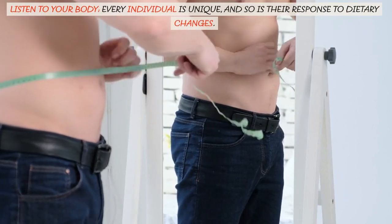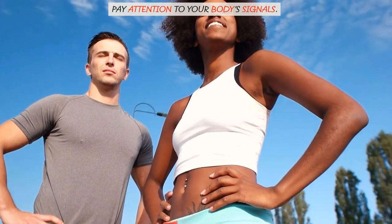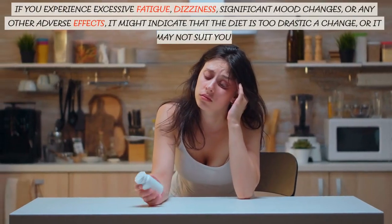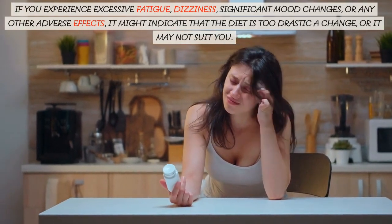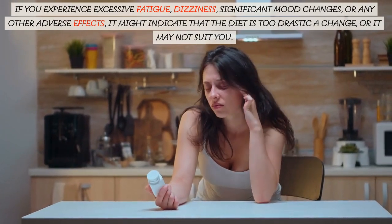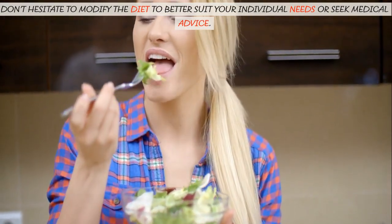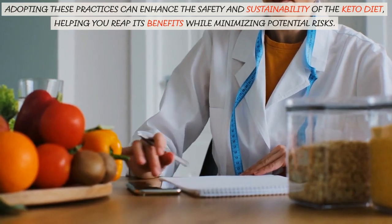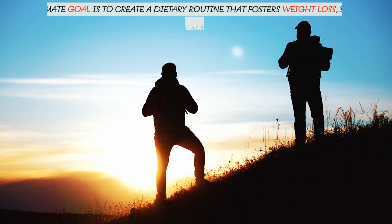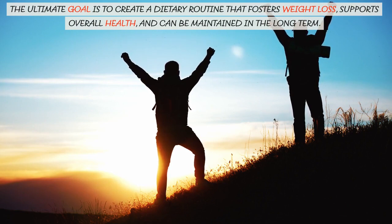Listen to your body — every individual is unique and so is their response to dietary changes. Pay attention to your body's signals. If you experience excessive fatigue, dizziness, significant mood changes, or any other adverse effects, it might indicate that the diet is too drastic a change or may not suit you. Don't hesitate to modify the diet to better suit your individual needs or seek medical advice. Adopting these practices can enhance the safety and sustainability of the keto diet, helping you reap its benefits while minimizing potential risks. The ultimate goal is to create a dietary routine that fosters weight loss, supports overall health, and can be maintained in the long term.